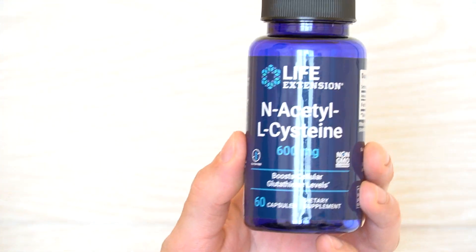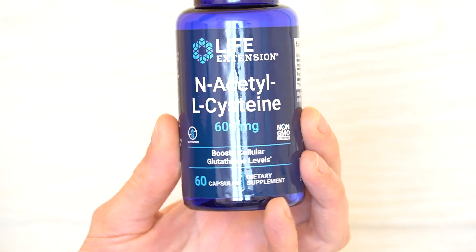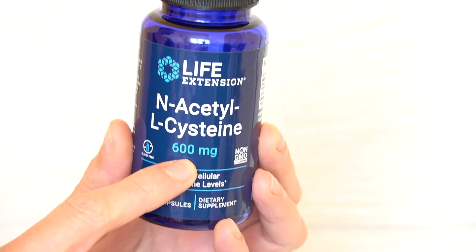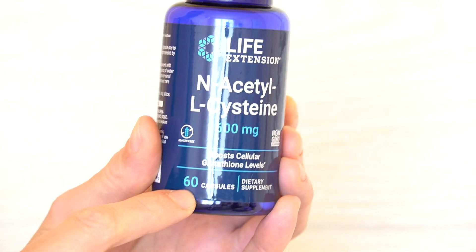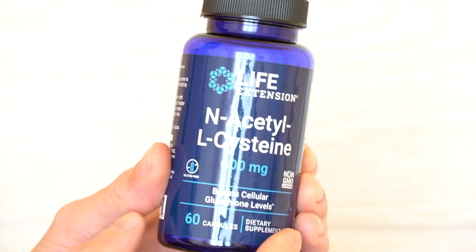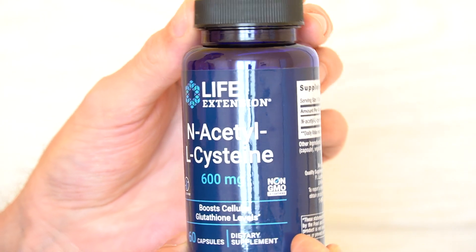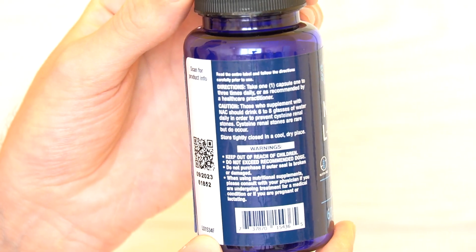Alright guys, I am back with a new video and this time I have this NAC supplement from Life Extension. This one contains 600 milligrams and it has 60 capsules. Let me show you all the labels first in case you're interested in how this looks exactly — so this is one of the back labels here.